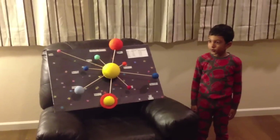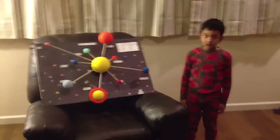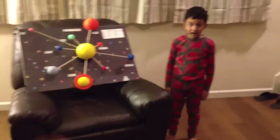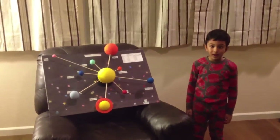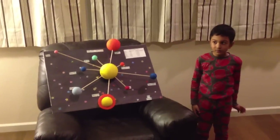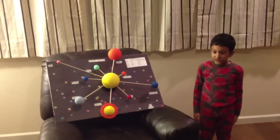Jupiter has three rings. It has a big red spot. It's the biggest in the solar system. Saturn has a ring.